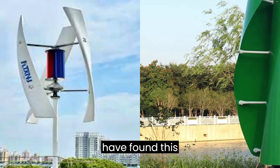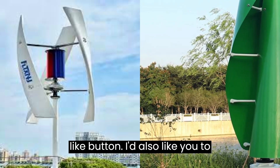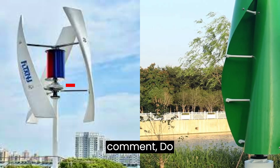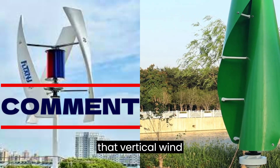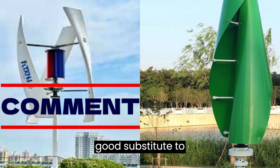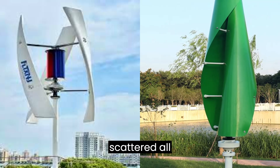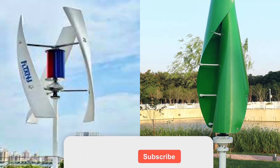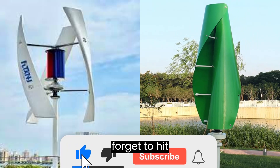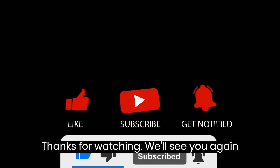If you found this topic as intriguing as I do, hit the like button. I'd also love a comment — do you think that vertical wind turbines are a good substitute for the horizontal wind turbines we see scattered all over our landscapes? And don't forget to hit that subscribe button. Thanks for watching — we'll see you again in the next one.